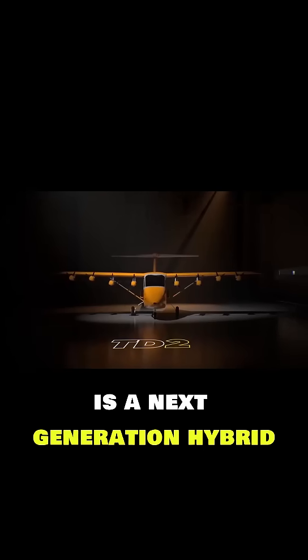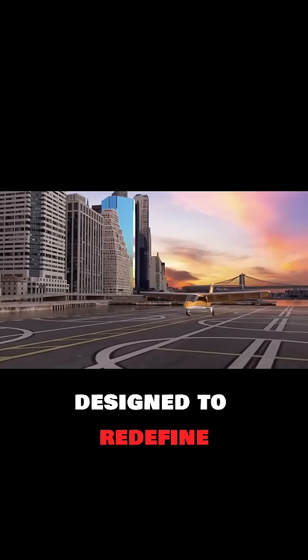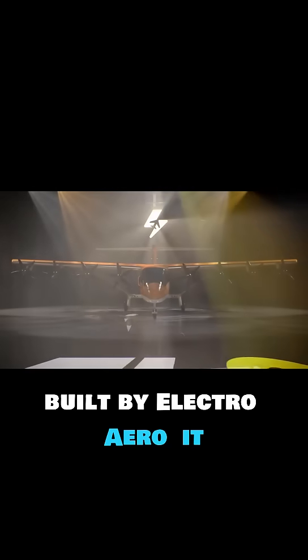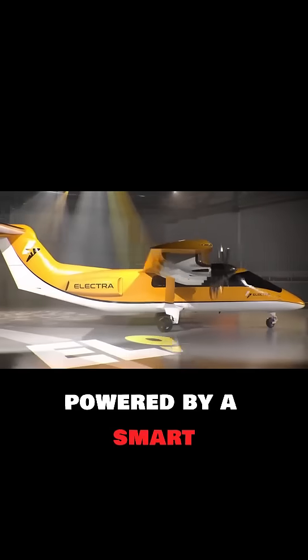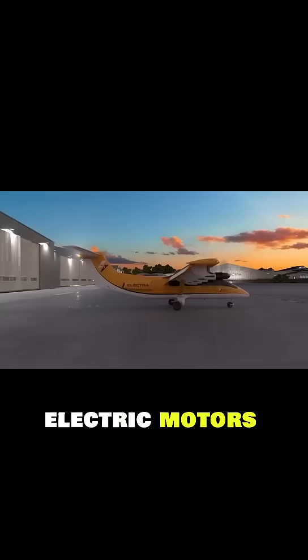The Electra EL9 is a next-generation hybrid electric short take-off and landing aircraft designed to redefine regional air mobility. Built by Electra Aero, it can carry up to 9 passengers or 3,000 pounds of payload, powered by a smart combination of a turbine generator and 4 battery packs driving 8 electric motors.